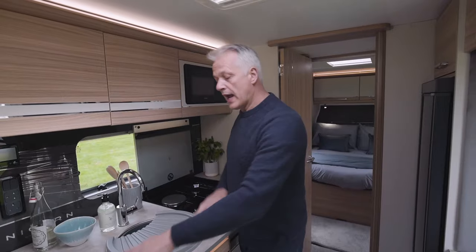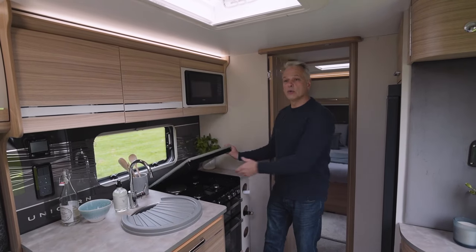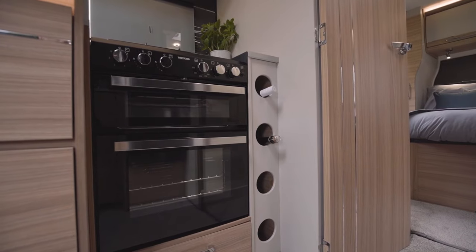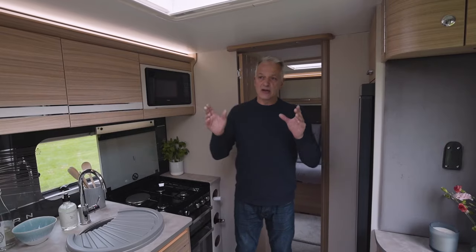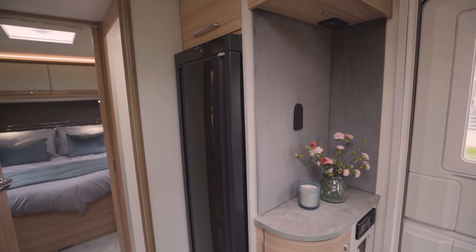In the kitchen we have a brand new worktop with an extendable end which gives you more working space, as does this fold-down top. The oven has a separate oven and grill, a three-burner gas hob as well as an electric hob. The microwave doesn't have a glass plate so you don't have to store it safely when travelling, and opposite the kitchen is the Dometic 133-litre fridge.